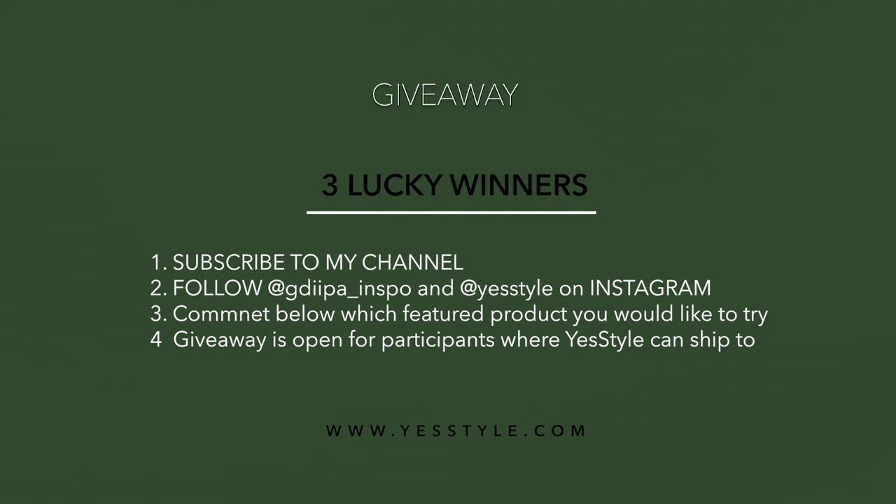And that's it, we are done! All the products are listed in the description bar of this video. Now it's time for the giveaway. The rules are very easy — all you have to do is subscribe to my YouTube channel, follow me and YesStyle on Instagram, and comment below which featured product you would like to try.